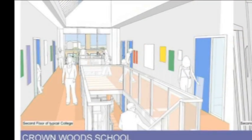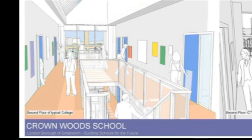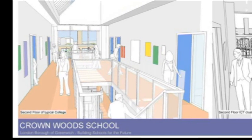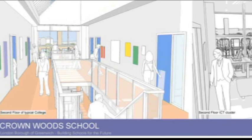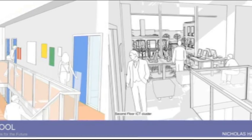The curriculum that we will offer will be broad, will reflect and respond to the needs of every individual student and will ensure that every individual student achieves her or his potential.